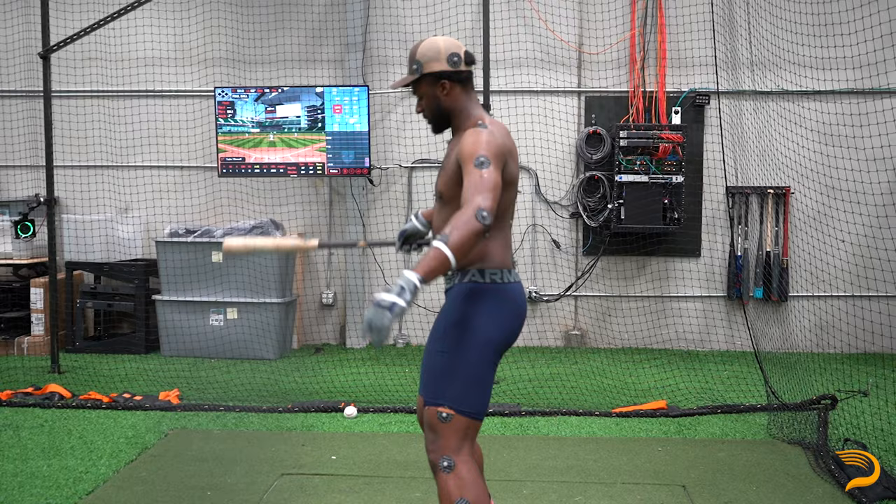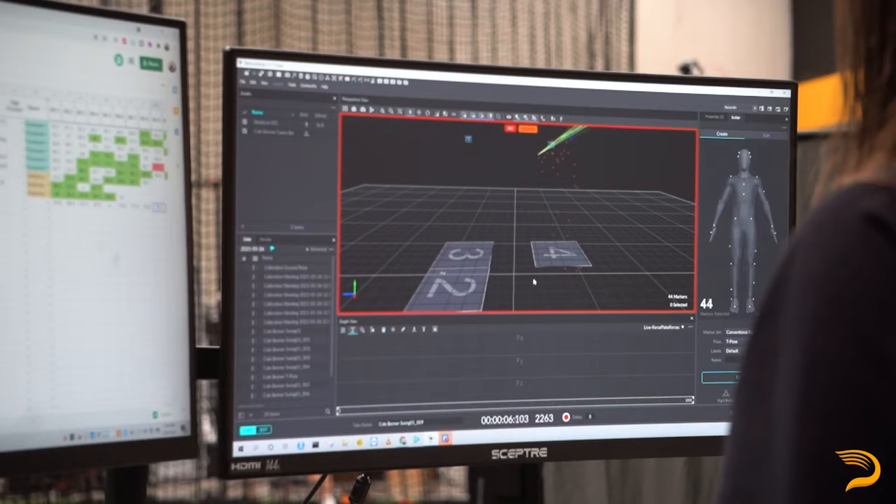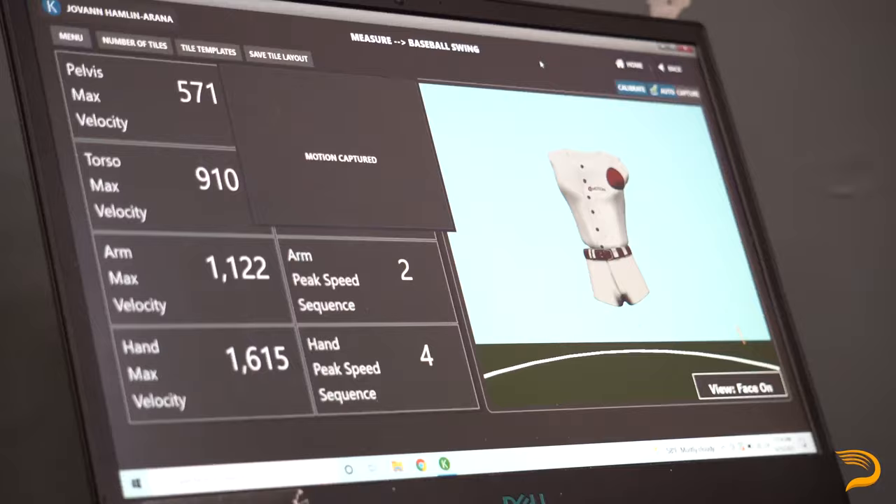For leading up to contact, we're able to look at what your body is doing and also what the bat is doing. For your body, we're able to do this with our motion capture lab and also with KVEST. We can look at the positions your body is getting into at different times in the swing, how well you're getting into and out of those positions, if your body is firing in the right order, and how fast those body segments are moving.